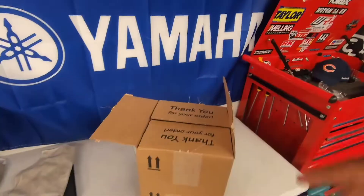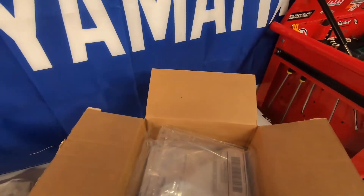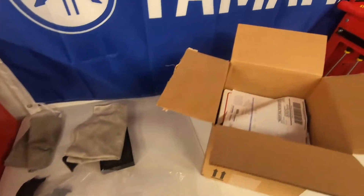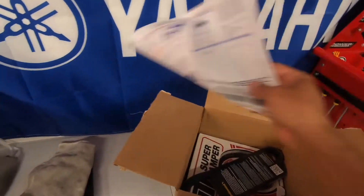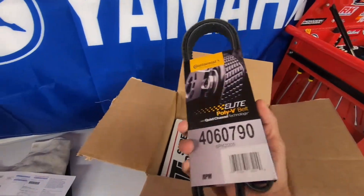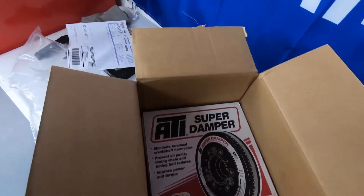What's up everybody, thanks for tuning back in to another episode on the Speed Bug channel. Got a package here from Summit Racing, so let's go ahead and open this. We've got some paper, my order, a nice continental belt, and an ATI super damper.